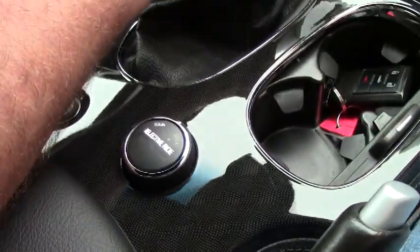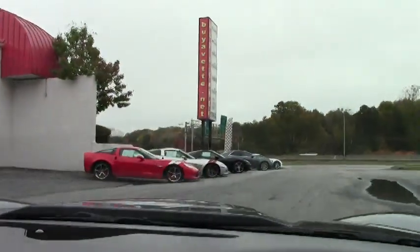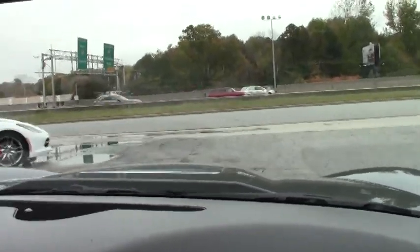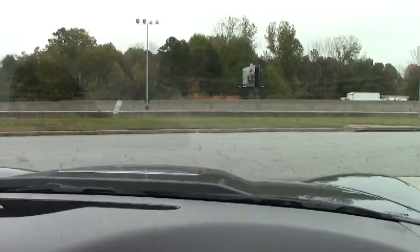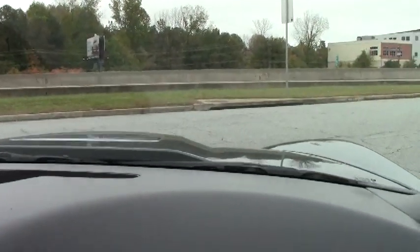As we pull away, these are very low to the ground. So if you're going over speed bumps and such, you want to take them nice and slow, as you'll see when we pull out of the driveway. A car with such low mileage, you can tell probably, it drives and runs absolutely beautiful.